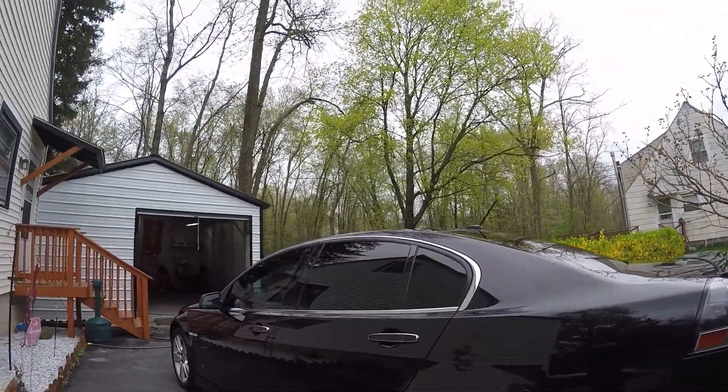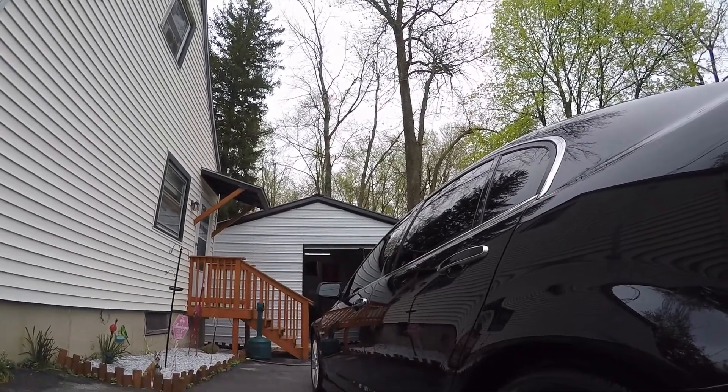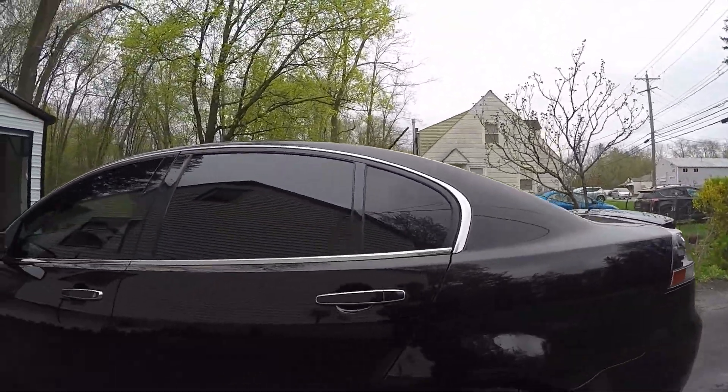Compared to what it looked like when it came in, it's got good reflections going on down the side. As you can see, you can see my reflection in it. Thing looks good — came out really, really nice.